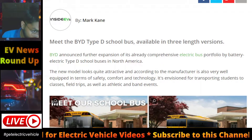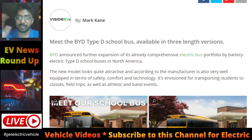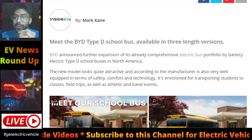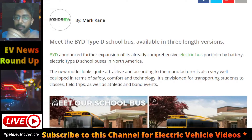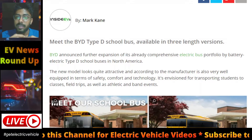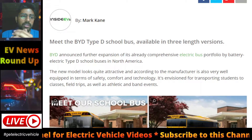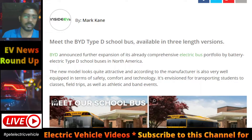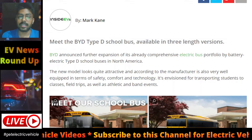It is a Type D school bus. A Type D school bus is a body installed upon a chassis with the engine mounted in the front, midship, or rear, with a gross vehicle weight rating of more than 10,000 lbs, designed for carrying more than 10 persons. There are different types of school buses — Type A, B, C, D, etc.